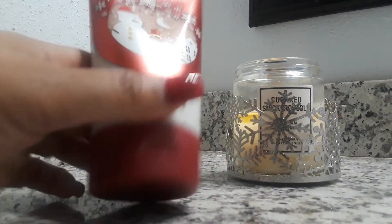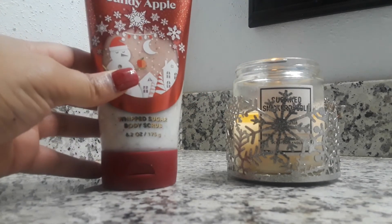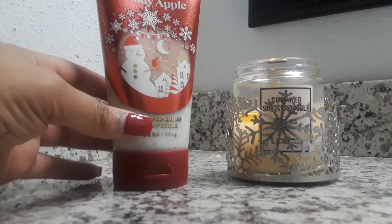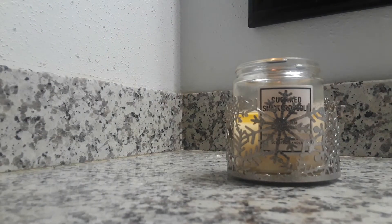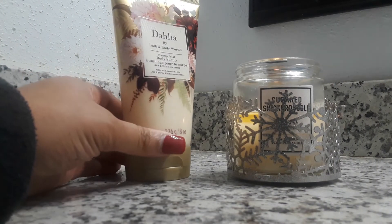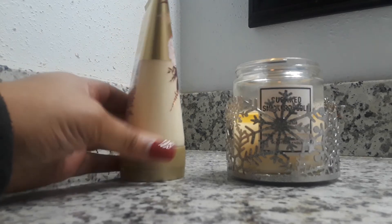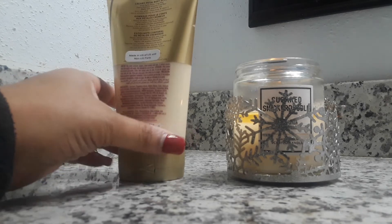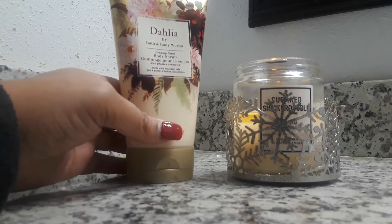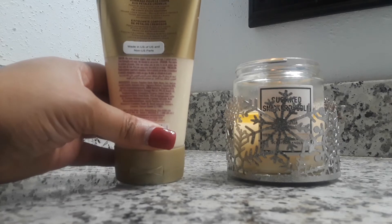Next I picked up the Winter Candy Apple Whipped Sugar Body Scrub. This was also $3.50, $2.80 with the coupon. Next I picked up the Dahlia Body Scrub — $3.50, $2.80 after the coupon. I believe this was at the outlet because they sometimes get international packaging versions. You can see there are different languages on the packaging, which is how it ended up there.